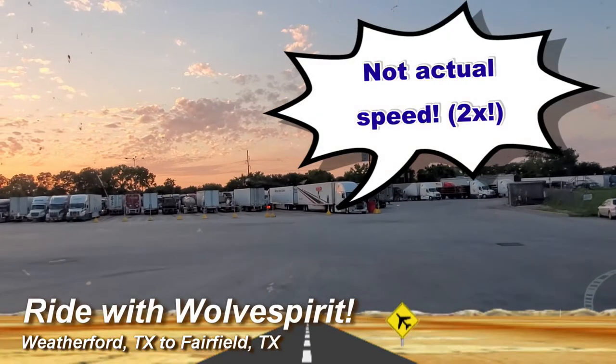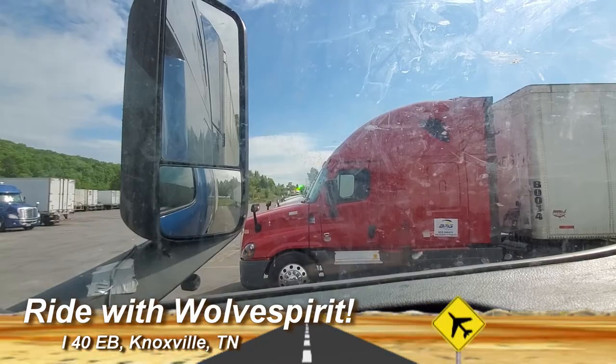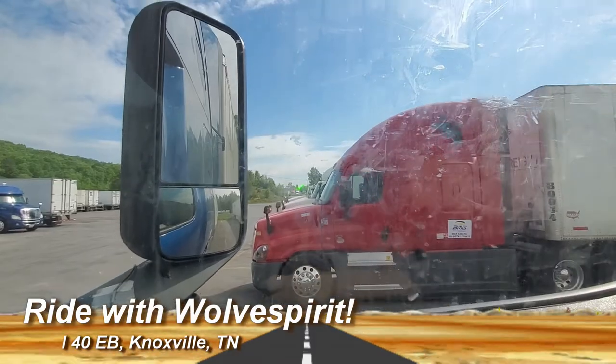You start your ride with us at the Petro Weatherford, Texas. You start your ride with us at the Flying J on the west side of Knoxville, Tennessee.